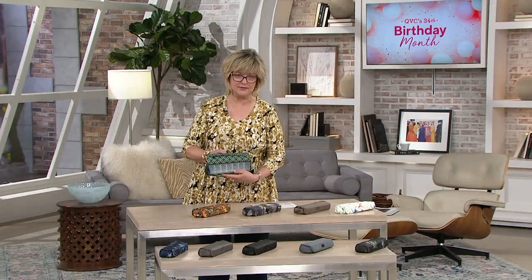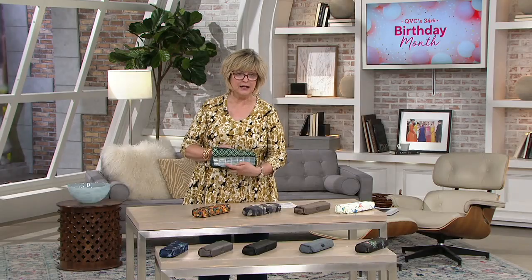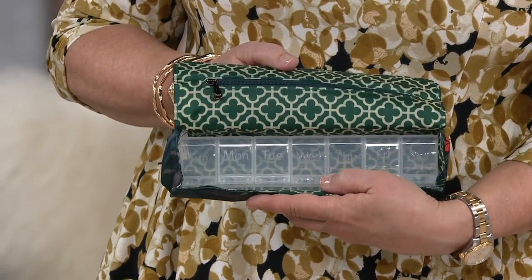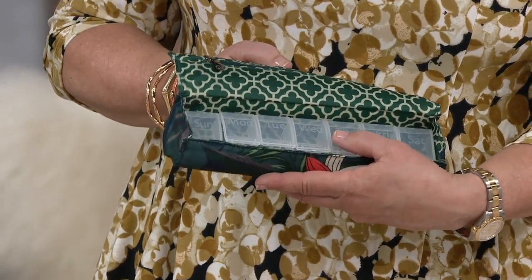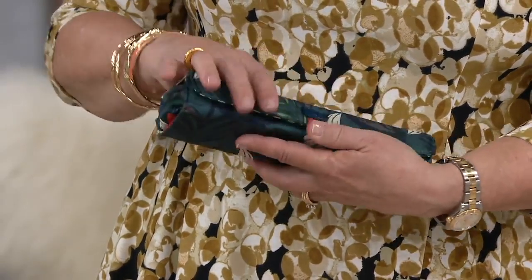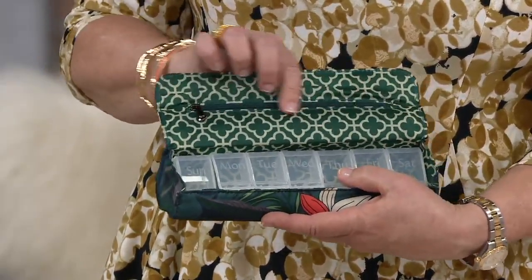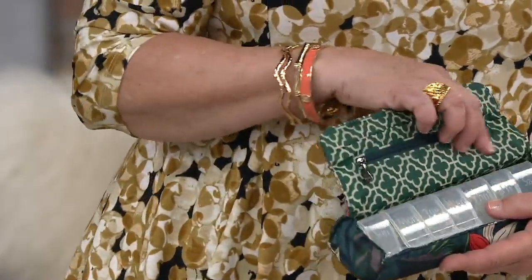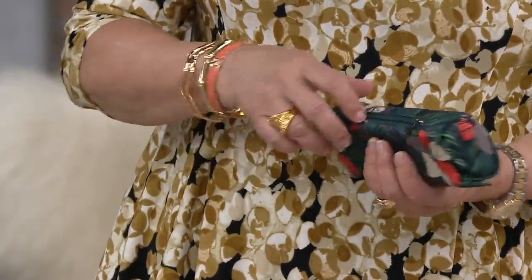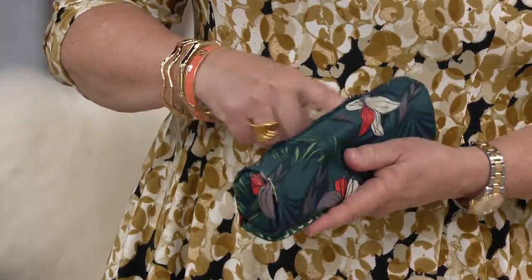It is a pillbox case. For those of you who take meds every day, or maybe it's just your vitamins, it's so nice to have one of these. And when you travel with it, you just usually throw the plastic thing in your suitcase, right? So look what Amy Richter has done. She's given you a little fold-over pillbox case that's totally magnetized. You've also got a zipper compartment here because sometimes you might need syringes or Q-tips or whatever else you might need for your meds. And then there's another zipper compartment on the outside as well, which goes all the way from side to side.